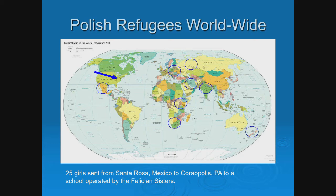There's also a sidebar. I told you I'm from Pittsburgh and I dabble in Pittsburgh history. Some of the people from New Zealand then went to Santa Rosa, Mexico, where there was a camp. From this camp, 25 Polish girls who were orphans were sent to an orphanage in the area, a school operated by the Felician Sisters, which is 20 minutes from where I live. So from Poland to Russia, and they ended up 20 minutes from my house.